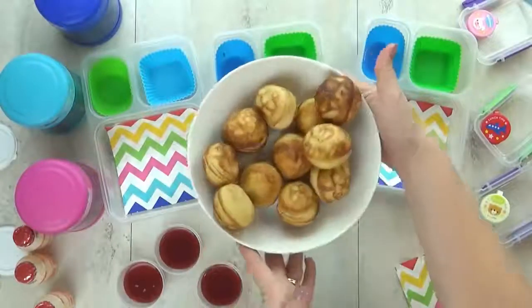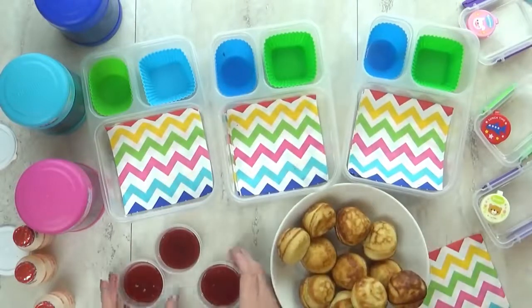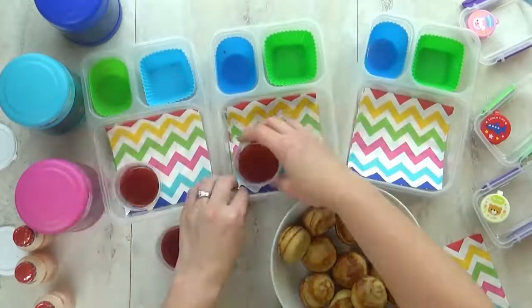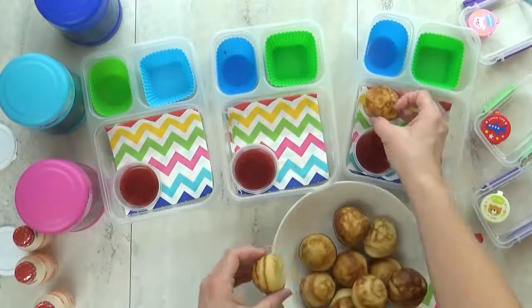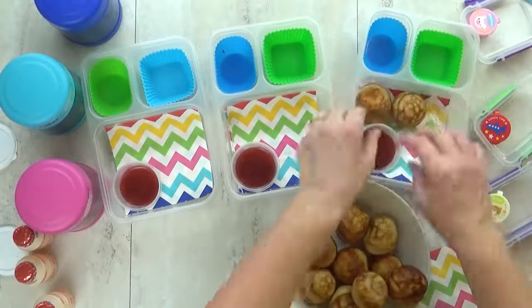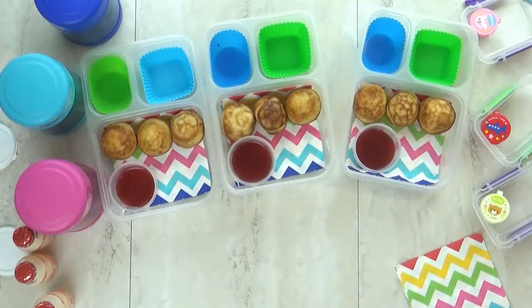First up, we're having breakfast for lunch. I'm letting the kids try something new. These pancake balls are called Ableskeivers. Let me know in the comments down below if you've ever had one — they really do taste just like a pancake. Now, traditionally, you would put some powdered sugar on these, but I'm gonna give the kids a little bit of strawberry sauce to dip in.